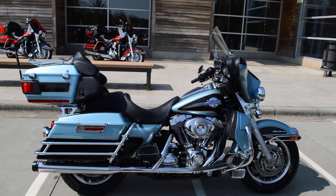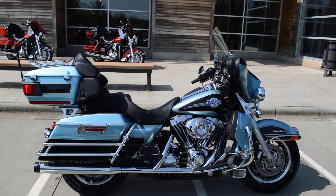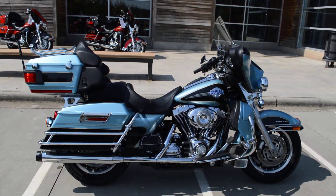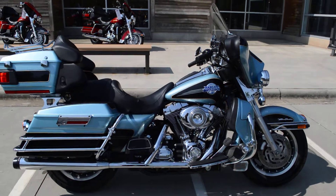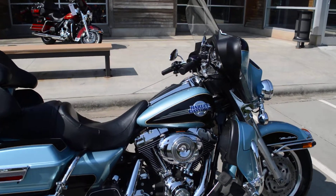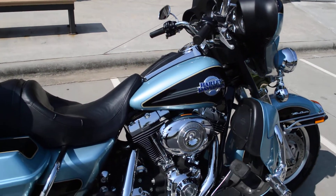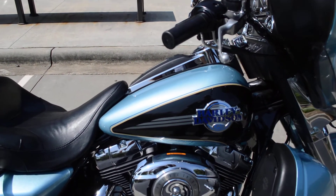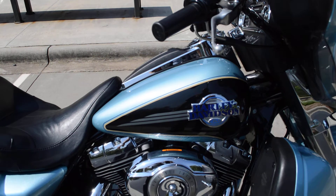What we have here today is a certified pre-owned 2007 Ultra Classic. This bike has 16,335 miles on it, and it is a two-tone blue — I think it's called suede blue and black.